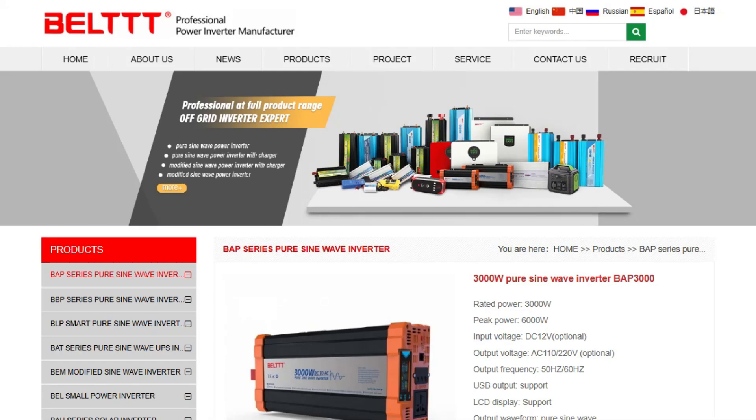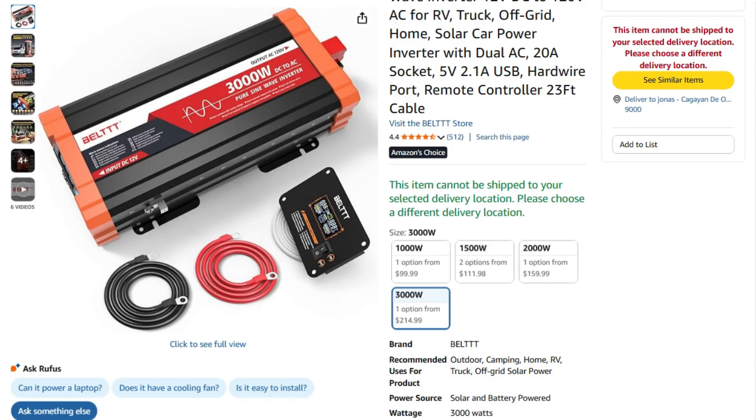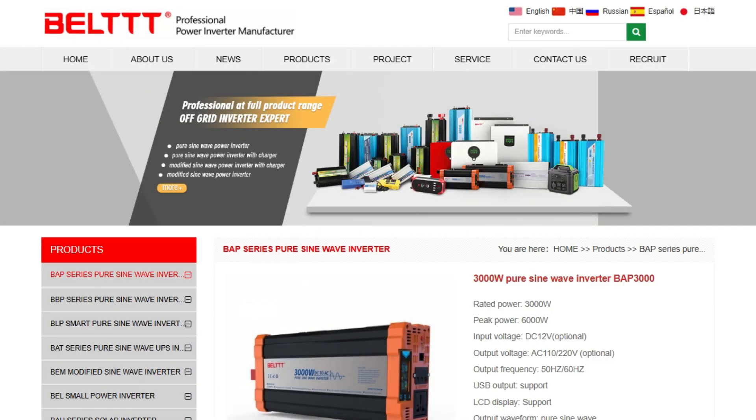A 3,000 watt inverter for $214.99. Either this is the deal of the century or we're about to discover why cheap electronics and high voltage don't mix well.